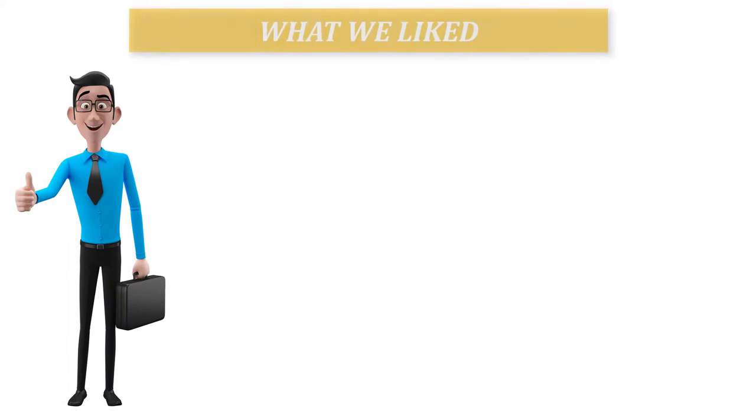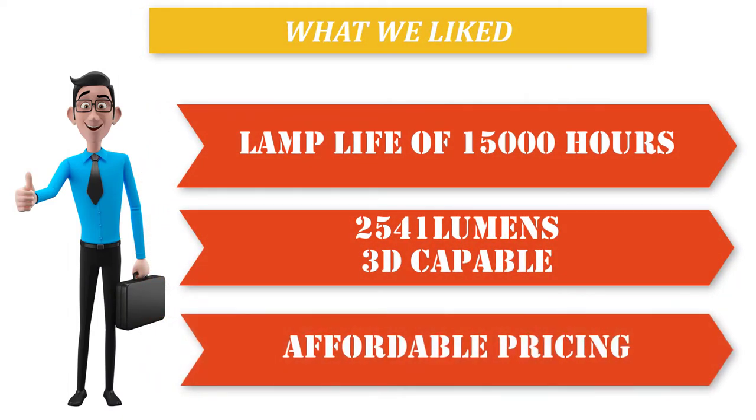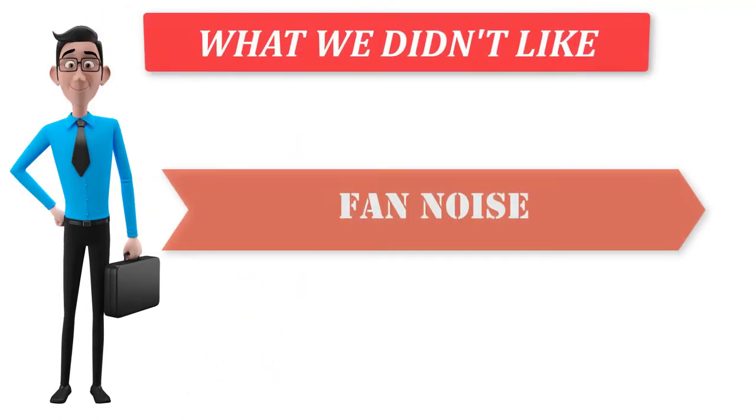What we liked: lamp life of 15,000 hours, 2,541 lumens, 3D capable, and affordable pricing. What we didn't like: fan noise.